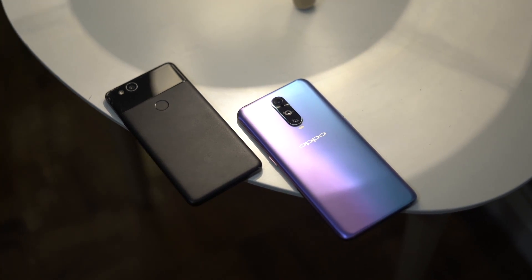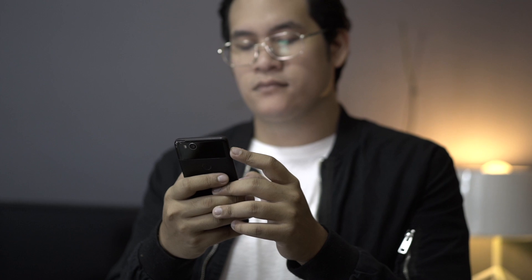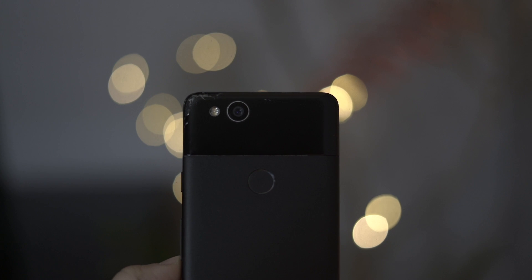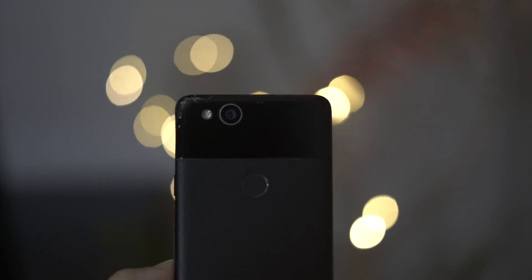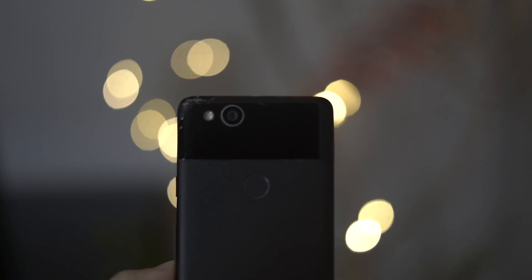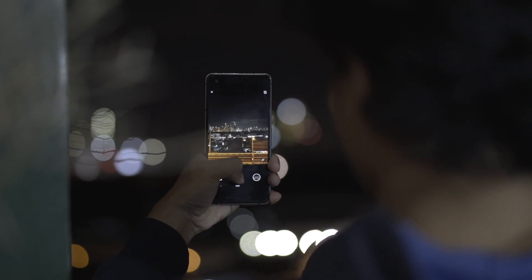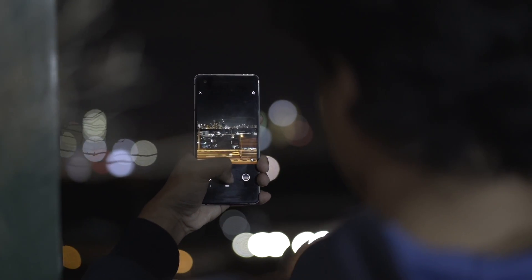We don't actually have a Pixel 3 here in the studio to test with, but luckily my daily driver for the last year or so has been the Pixel 2. And as we know, Google's camera updates are rolled out to all Pixel phones. So while we don't have the latest Pixel, we still get access to Night Sight — and on the Pixel 2, it's still pretty darn good.